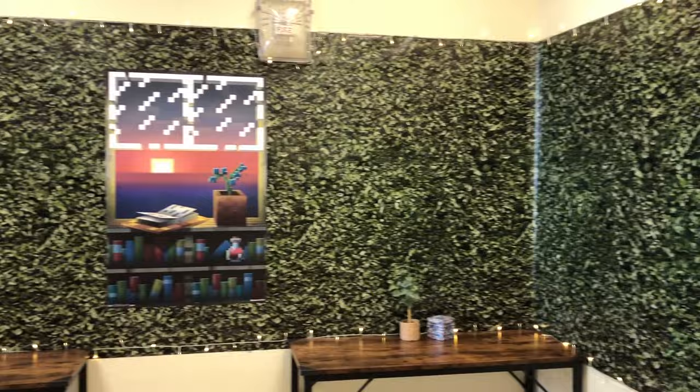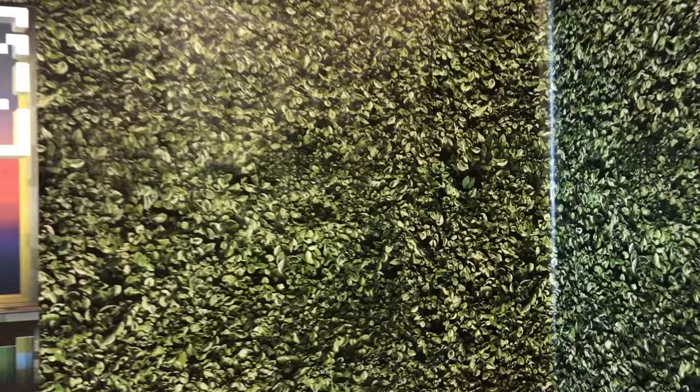So I'm doing a Minecraft theme this year. This is a Better Than Paper boxwood paper that is really nice because if you look over here, it kind of looks like it's real. And I have the Minecraft window poster here.